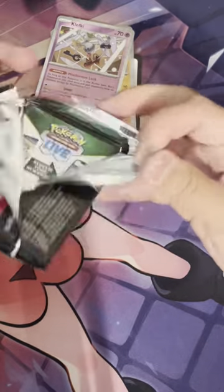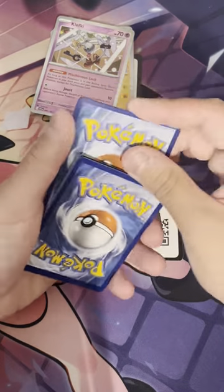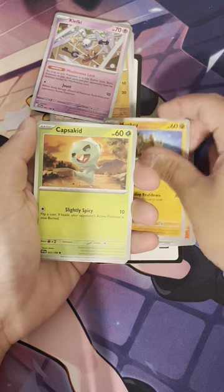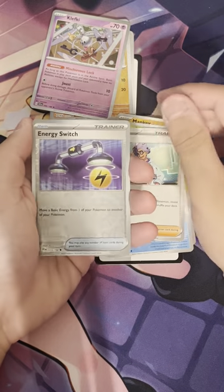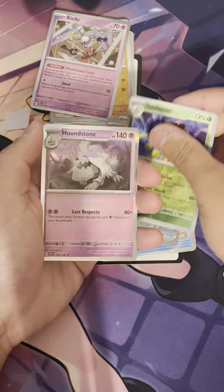Now doing the second pack: code card, one from the back, Psychic Energy, Shroomish, Charkadet, Mankey, Capsakid, Blissey, Tatsugiri, Jigglypuff, a reverse Energy Switch, a reverse Toad Scroll, and a holo Houndstone.